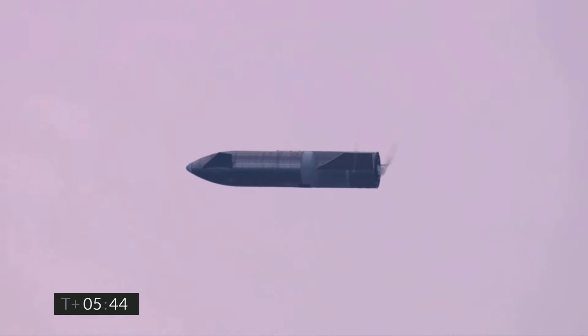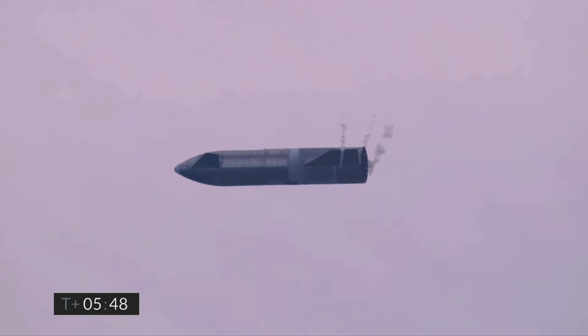Coming up on 5 minutes 45 seconds, we're down below 2 kilometers. We're preparing to light three Raptor engines to begin the flip sequence. It'll culminate with landing on the landing pad in Boca Chica.